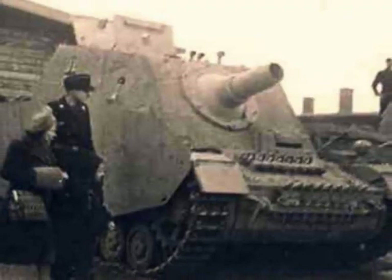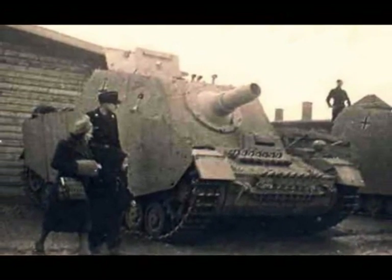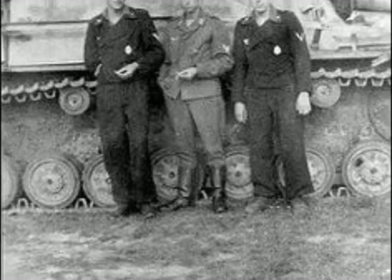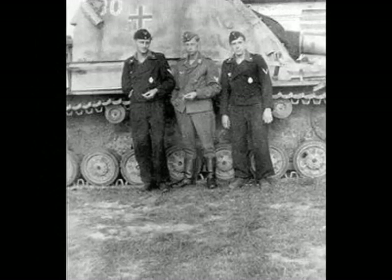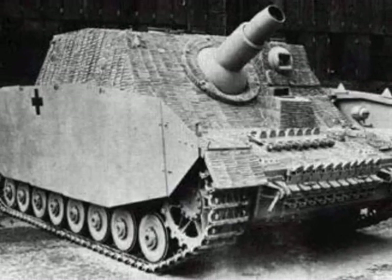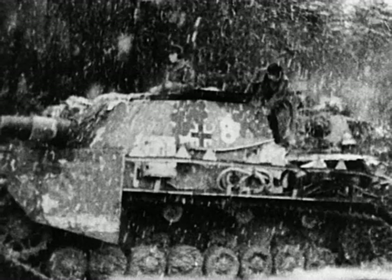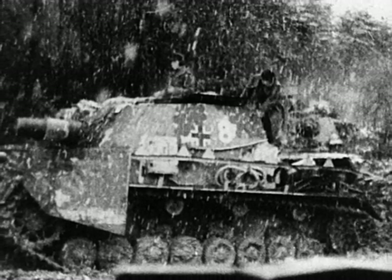The 2nd Battalion, Sturmpanzer Abteilung 217, was formed in April of 1944. At the end of June the unit was still located in Germany. On the 24th of June it was intended to go to Normandy, but on the 18th of July the battalion had still not arrived. The battalion seems never to have been employed in Normandy as a complete unit. On the 21st of July one company, probably the second, had arrived in Normandy, with 11 Sturmpanzer IV operational and 2 in short-term repair.